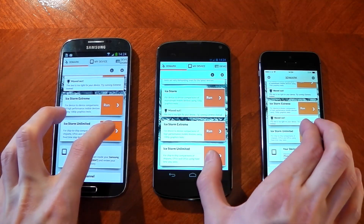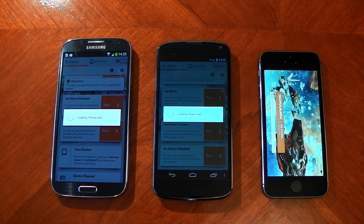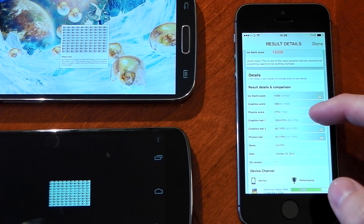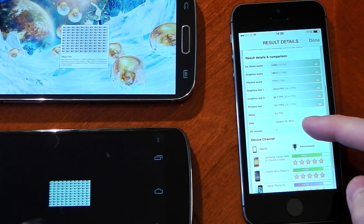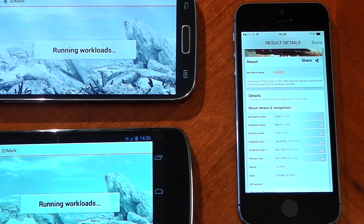Next up we've got 3DMark, which is a GPU test. I am running the iStorm Unlimited, so stuff like V-Sync and display resolution doesn't matter — it's all rendered off-screen, so it should be a fair test. The iPhone finished first. You can see the first graphics test is 105.8 FPS, the second graphics test is 66.7, and the physics test is 24.7. The physics test result actually seems a little bit low, but we'll have to wait for the other two devices to finish to compare them.